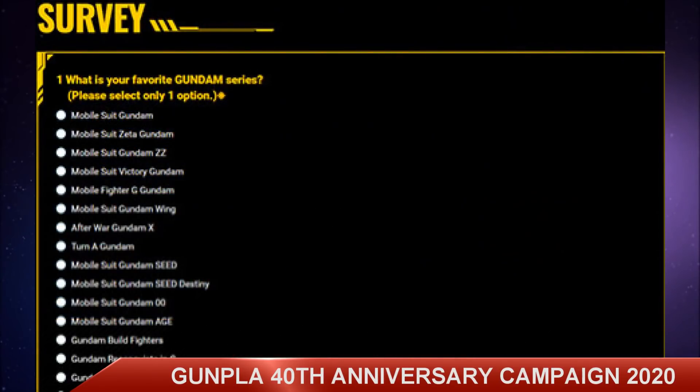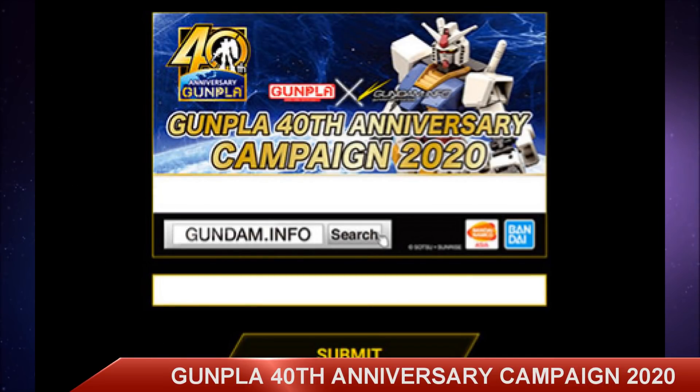Step four, participants must confirm the campaign terms and conditions. Simply fill in the survey including the following questions: which Bandai product did you purchase, purchase location, and where you received the information from, and so on. Step five, input the 16 unique digit serial code from the lucky draw card — the event card you received from either the store or the event. Each of these are unique and are only assigned to certain regions, so if you set your country to the wrong thing and put a different region card in, it won't work.